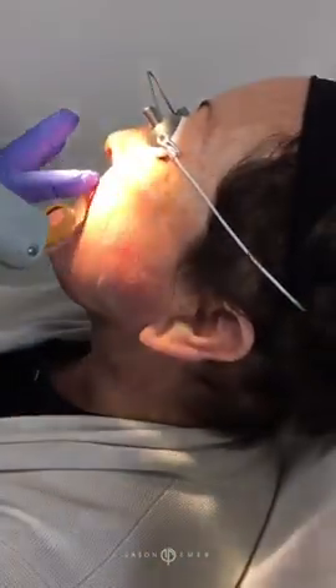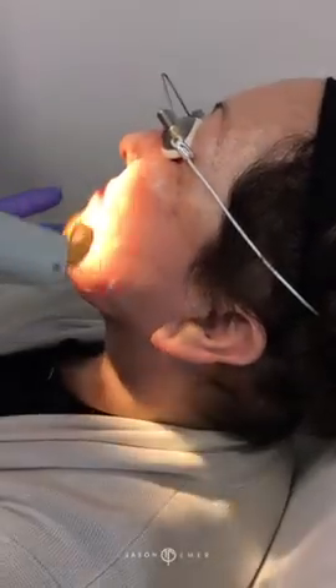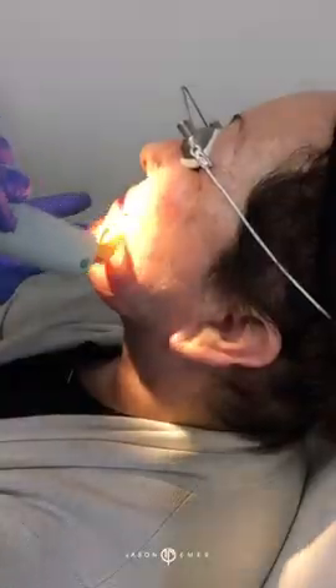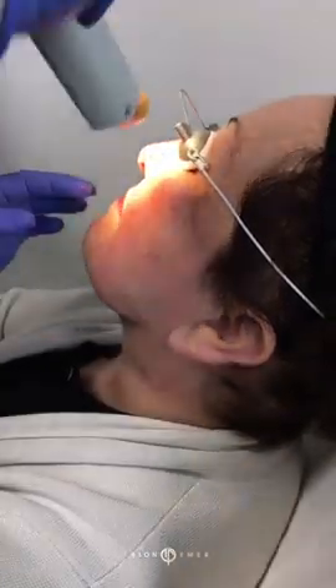Each flash of light targets these blood vessels. I'm going to do another one in this bunch here — and you can see how those all lit up.